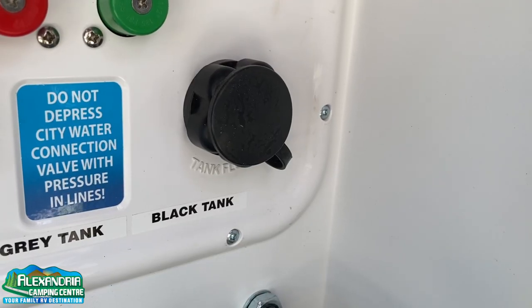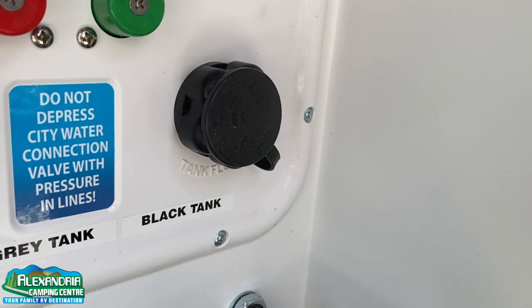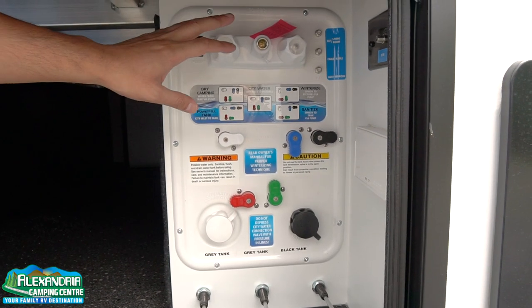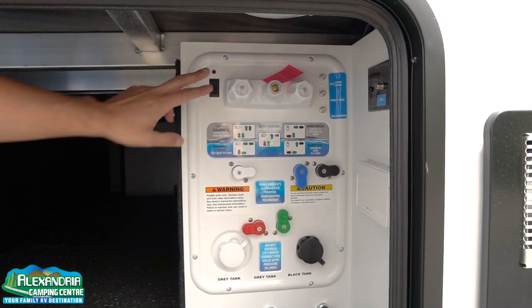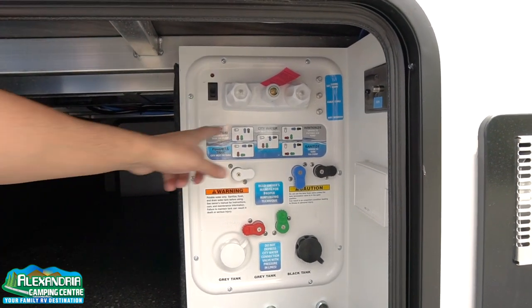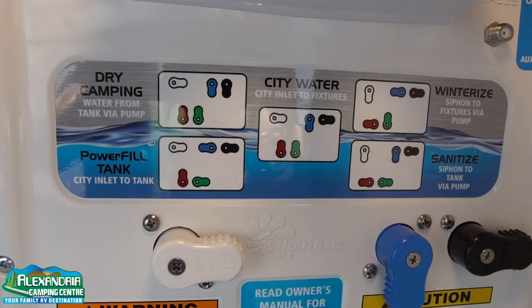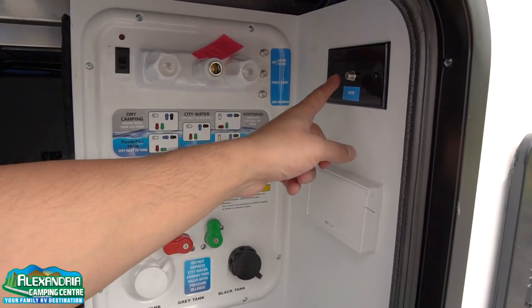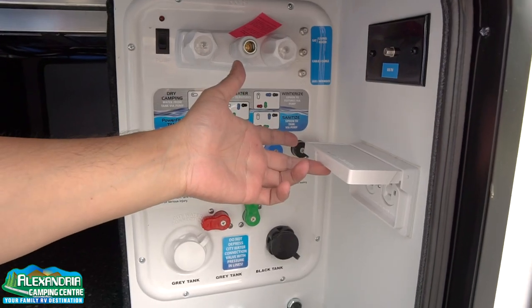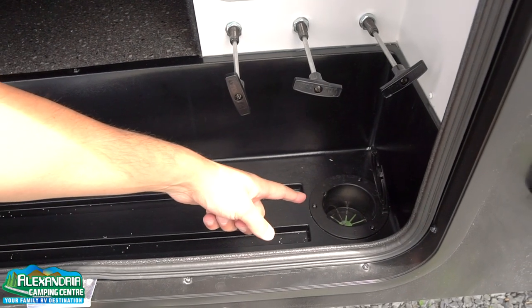You have a black tank flush so you can rinse your holding tank whenever you dump. City water connection. Outside shower with hot and cold water, and access to the pump for direct winterizing. You can toggle these valves to winterize, sanitize, dry camp, whatever you like. Cable hookup for satellite and TV, plus a 110 plug. You can run your water line through the bottom here.